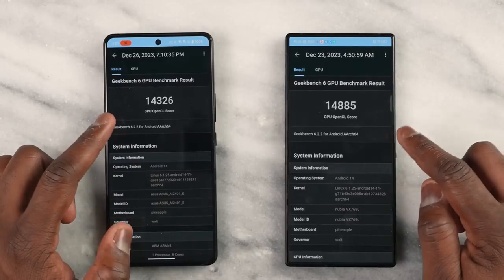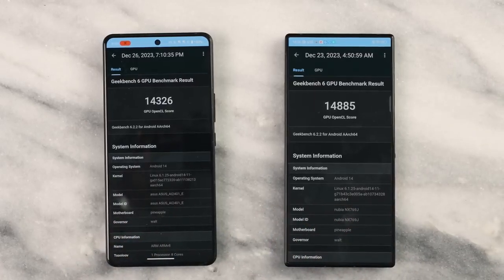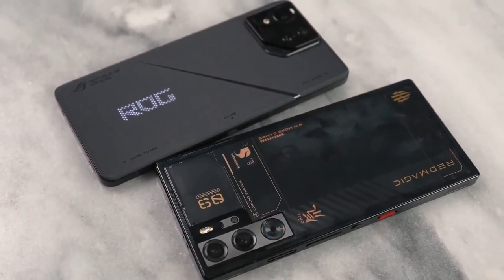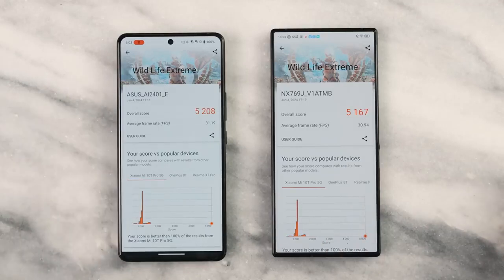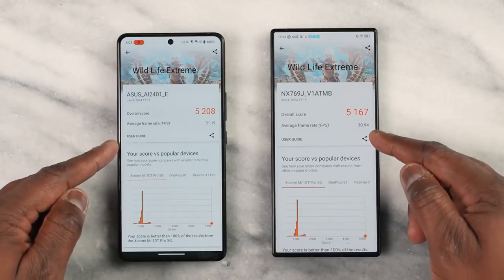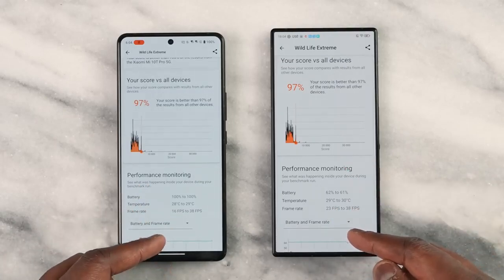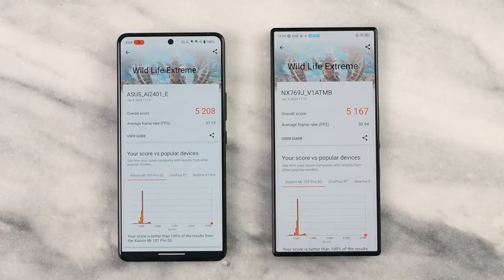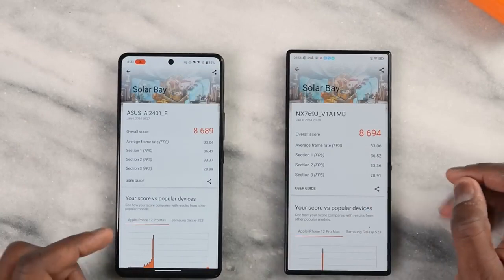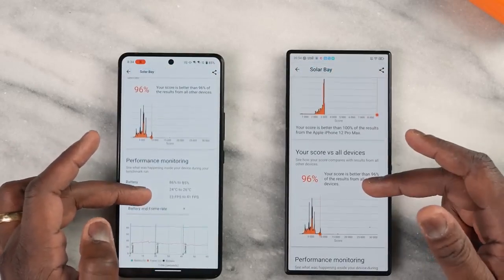GPU performance is also quite close: 14,326 for the ASUS and 14,885 for the Red Magic. Looking at 3D Mark Wildlife Extreme, ASUS scored 5,208 and Red Magic scored 5,167, with average frame rates of 31 FPS for ASUS and 30 FPS for Red Magic — 97% scores, great temperatures and battery performance all around. In the Solar Bay score, ASUS got 8,689 and Red Magic got 8,694, both with an average frame rate of 33. Really close numbers all the way through.